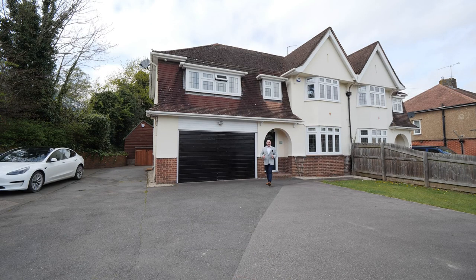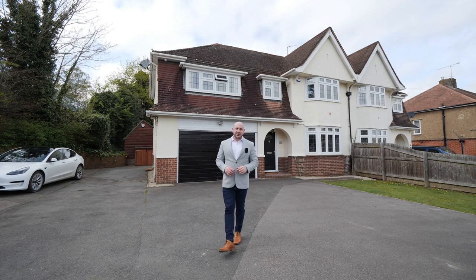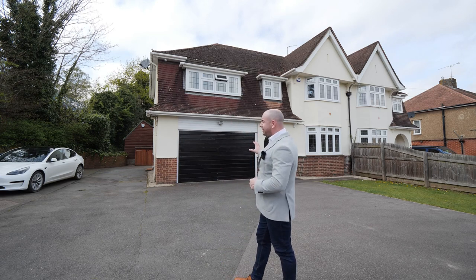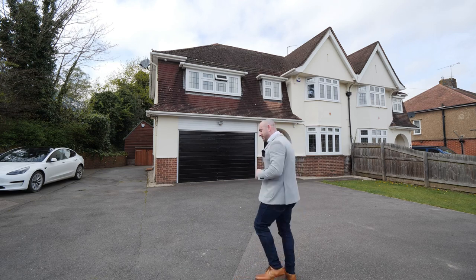Today I'm in Teapot Lane, Aylesford. In this road we have an Ofsted Outstanding Primary School. Just at the end of the road is Aylesford train station that'll get you up to St Pancras in around an hour. And today I'm going to show you the six-bedroom semi-detached family home. Let's go have a look around.